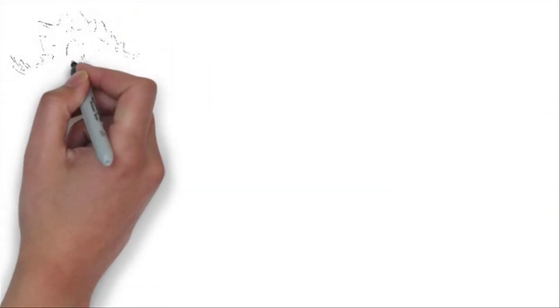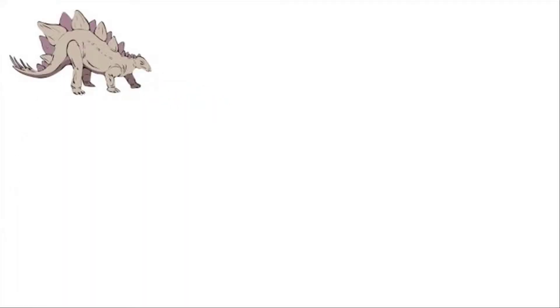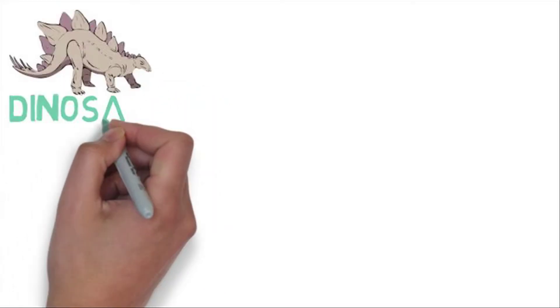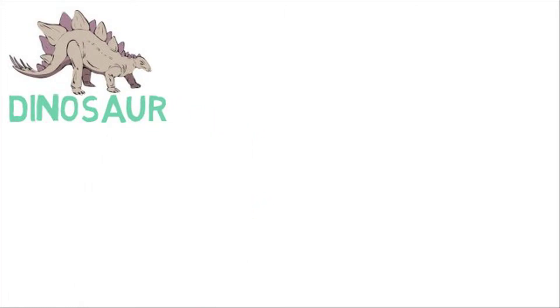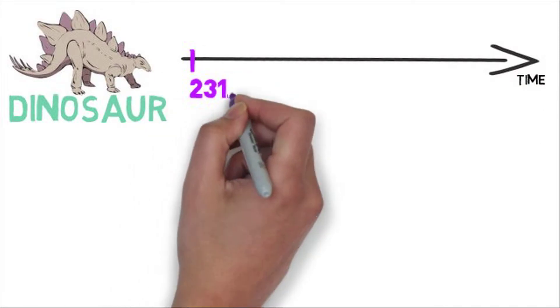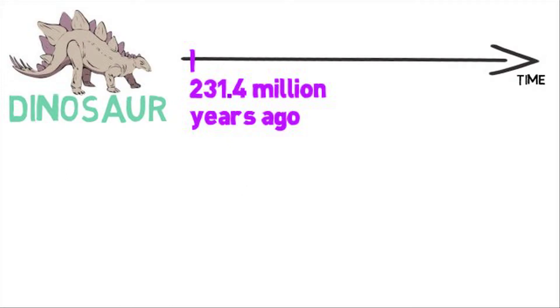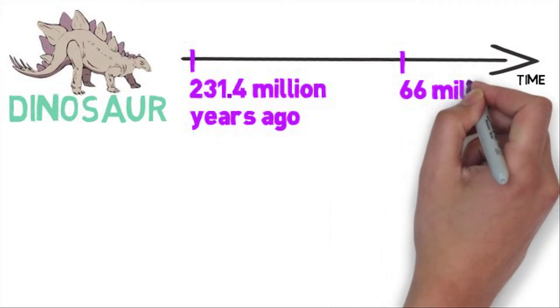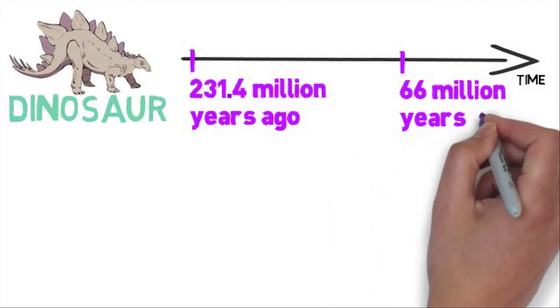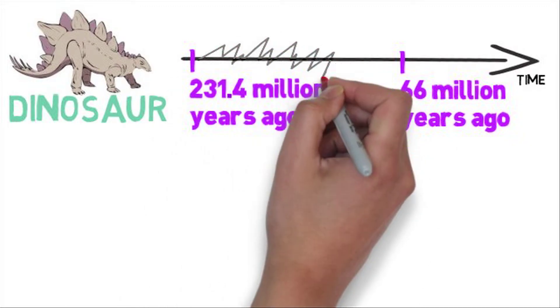Look at this animal that I'm drawing. A lot of kids like to play with the toy of this animal. You've guessed it — it's a dinosaur! Dinosaurs are pretty special because they're not around anymore. They first appeared about 230 million years ago and died out about 66 million years ago, before humans even existed.